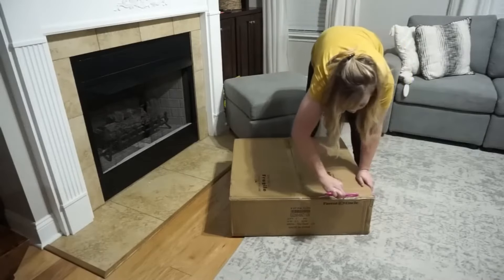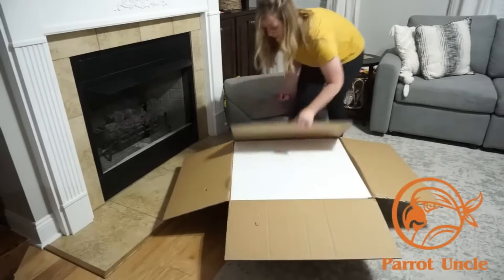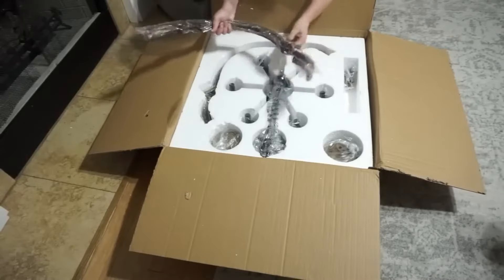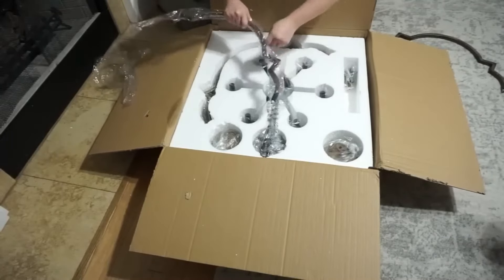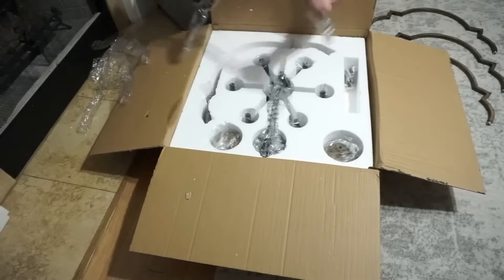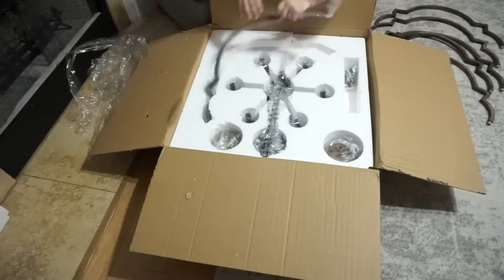Today's video is in collaboration with Parrot Uncle, a unique home furnishing brand focused on bringing customers a more comfortable lifestyle with beautiful and custom lighting for your home. They sent us the six-light distressed black and brushed wood lantern chandelier, and I am really loving this modern farmhouse industrial style that we chose — I feel like it is going to be the perfect addition to this makeover and really elevate the entire space.